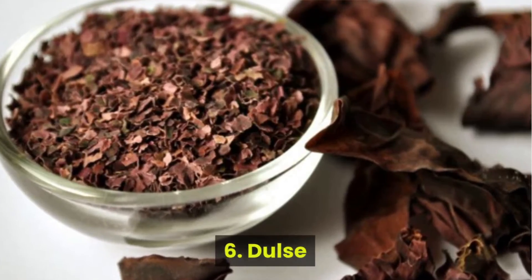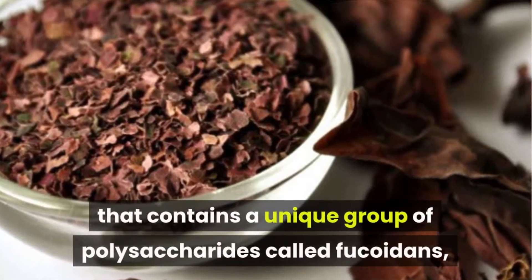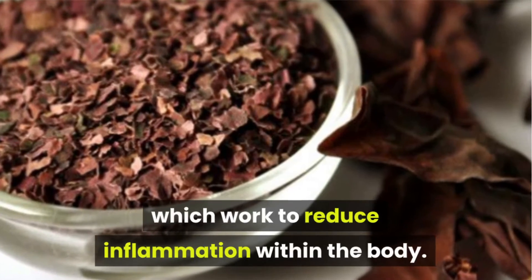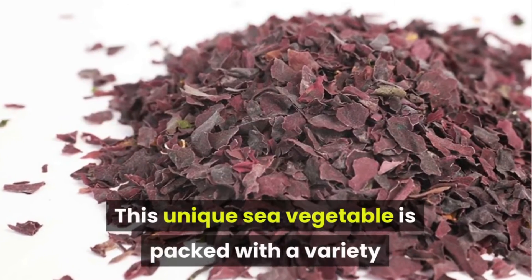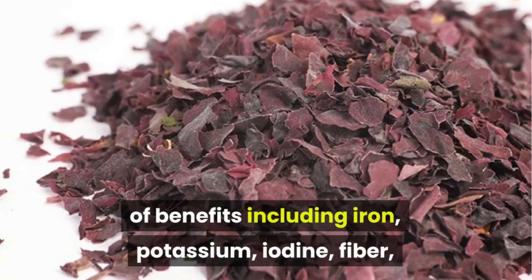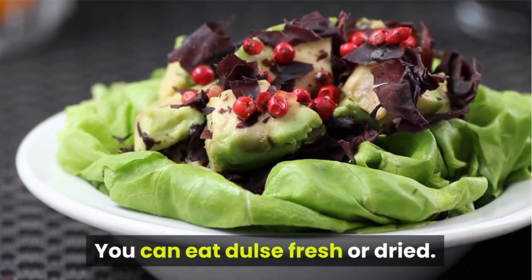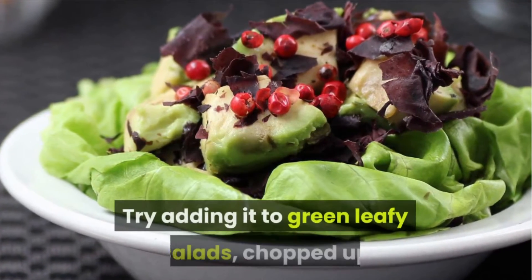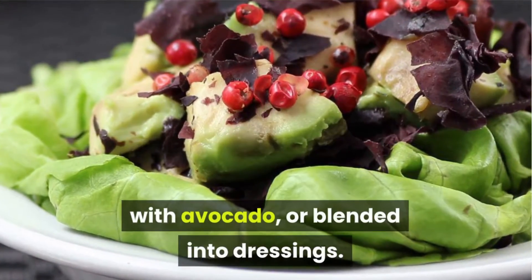Number 6: Dulse. Dulse is a type of seaweed that contains a unique group of polysaccharides called fucoidins, which work to reduce inflammation within the body. This unique sea vegetable is packed with a variety of benefits including iron, potassium, iodine, fiber, and plant-based protein. You can eat dulse fresh or dried. Try adding it to green leafy salads, chopped up with avocado, or blended into dressings.